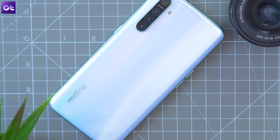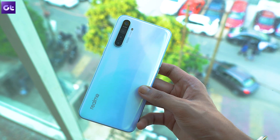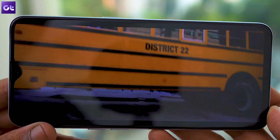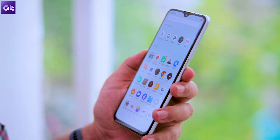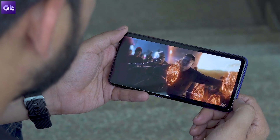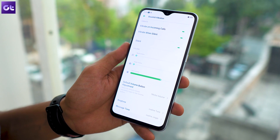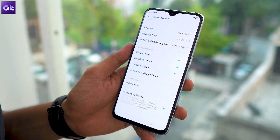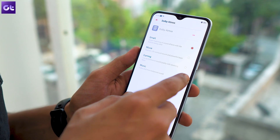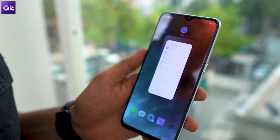A couple of Realme devices, especially in the premium segment, come with a cool Dolby Atmos sound setting. This can really enhance the sound quality while you're watching movies or TV shows on the go. So if you have it on your phone, it makes sense to turn it on right from the get go. To turn this setting on, jump into the settings app and tap on sounds and vibration. Here, select the Dolby Atmos option and in the following menu, tap the toggle to turn it on. In the same menu, you'll also be able to select from four different kinds of sound effects or use the equalizer as per your preference.